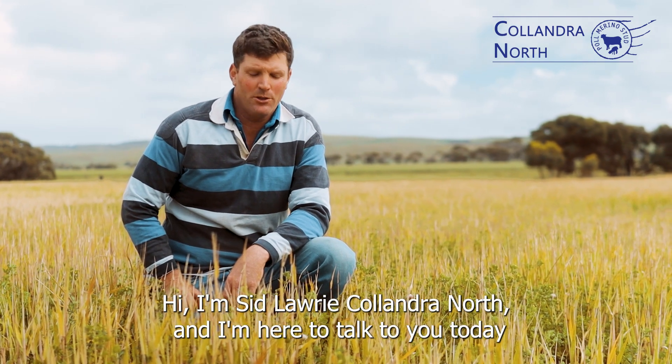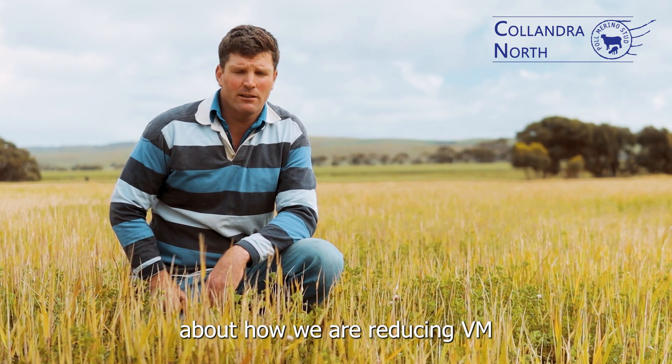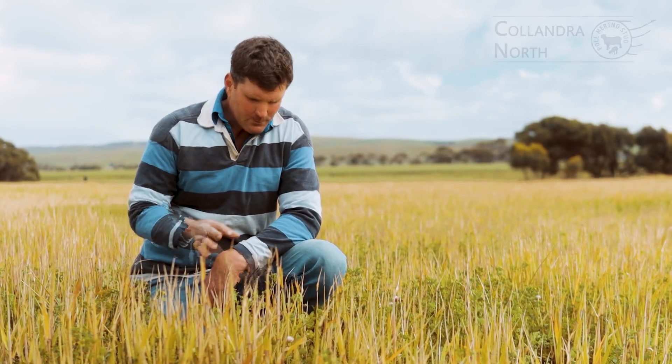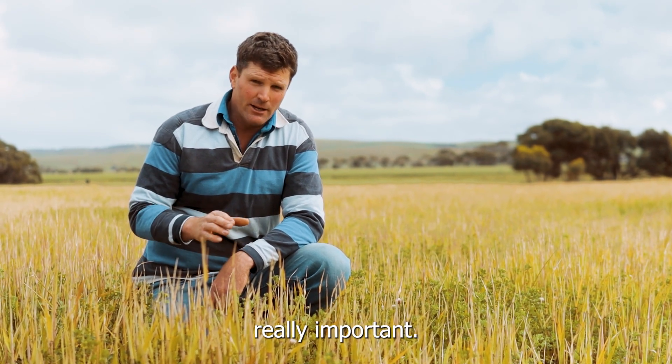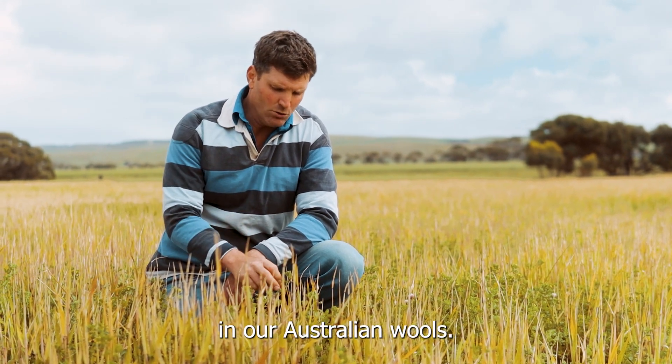Hi, I'm Sid Laurie at Calandra North and I'm here to talk to you today about how we're reducing VM on our country here at Calandra North. After traveling to China five years ago, I realized it was really important — they kept talking about the amount of VM in our Australian wools.